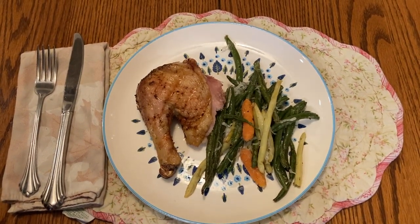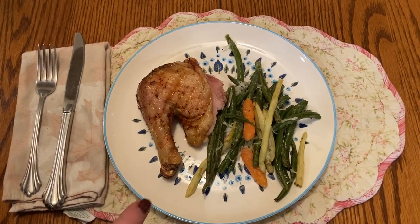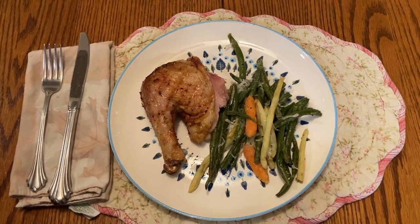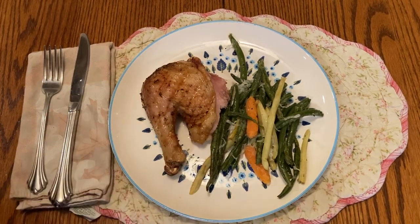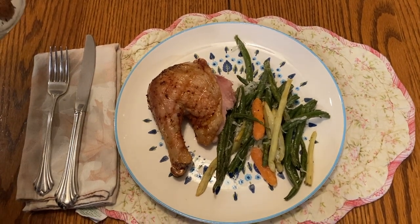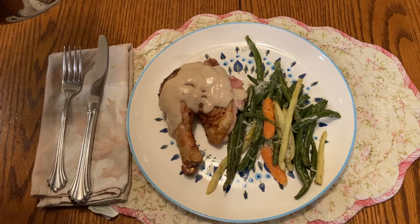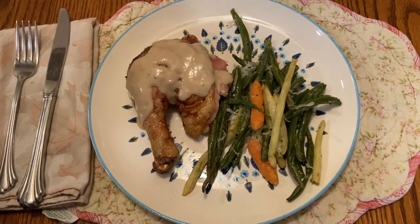Paul is having a thigh and a leg, and I'm going to have the two wings — I love the wings. I took a bag of frozen string beans and carrots, coated them in olive oil and seasonings, put them in the air fryer and roasted them for a few minutes with a little grated parmesan cheese. And I made a simple milk gravy from the chicken drippings, pouring it right over the chicken. This looks so good — bon appetito!